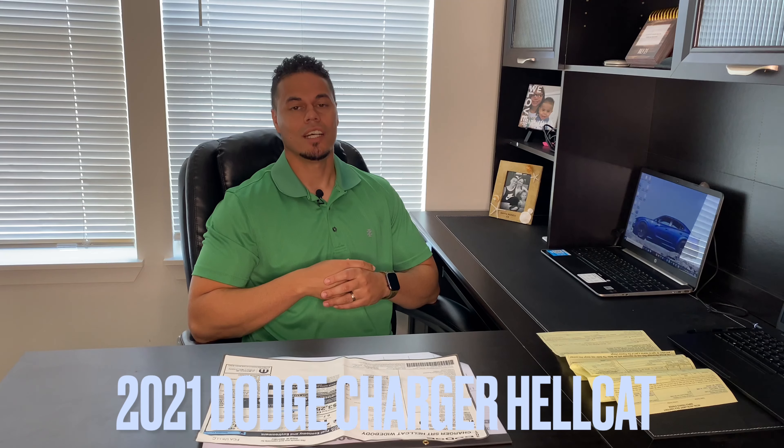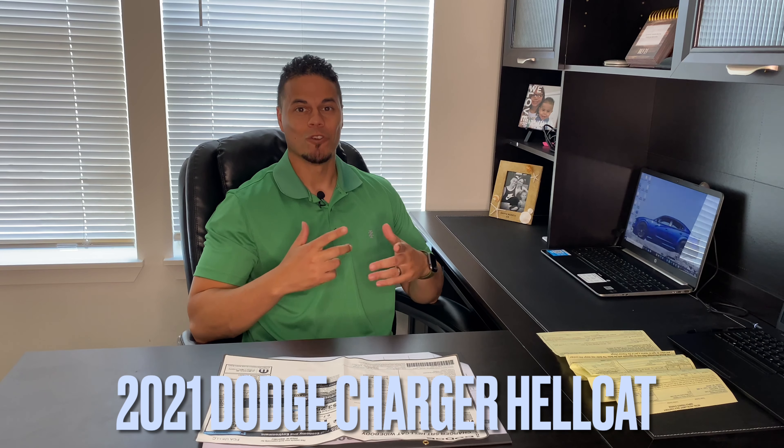If you guys saw my last video, you guys know I purchased a 2021 Dodge Charger Hellcat — it's my first Mopar car and I'm super excited. The car is actually gone right now, I'm getting some service done to it, so stay tuned for that. Hopefully by this weekend I'll be able to get it back and I'll show you guys the reveal of what I got done to it.